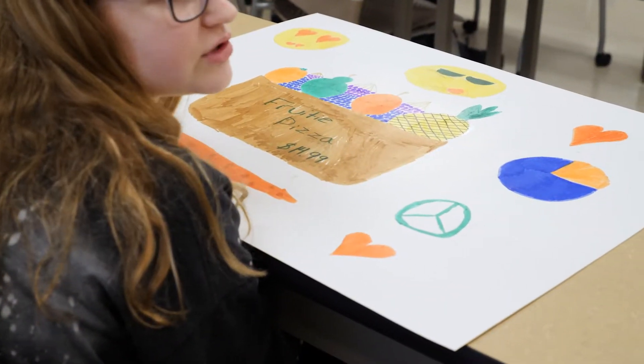Our group created a fruit pizza — we put in pineapples, apples, pears, oranges, blueberries, and grapes. We also created a caprese pizza, so instead of a salad it's on a pizza.